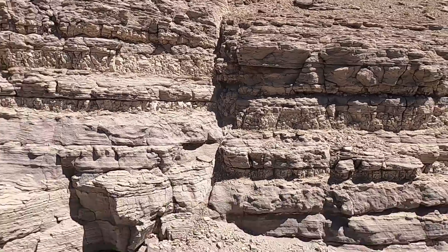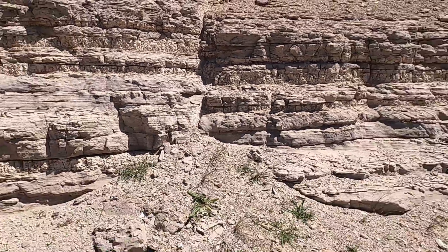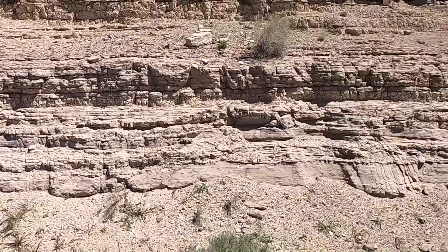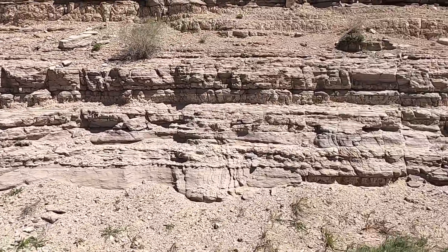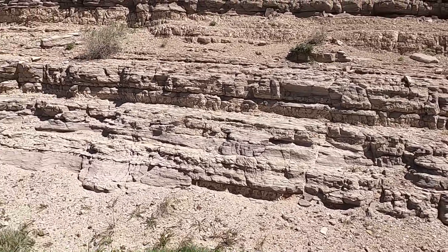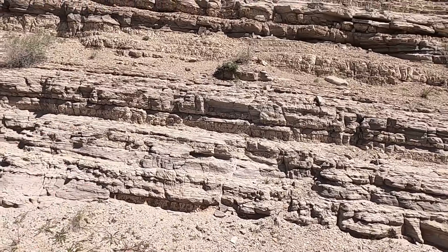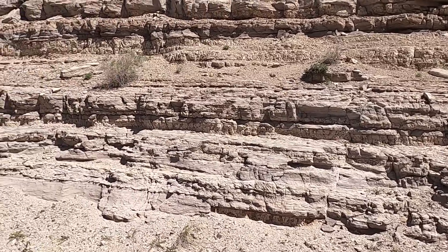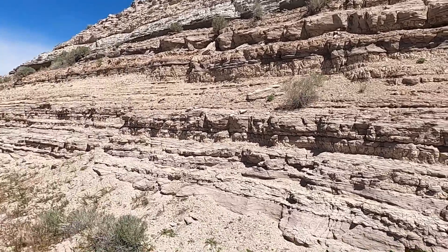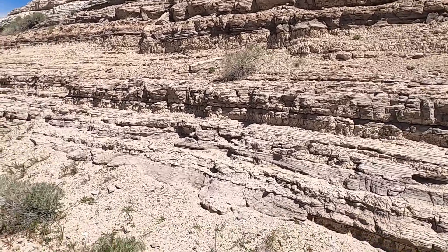Pretty nice little outcrop with lots of diversity — an outcrop that most people would whiz right by and not really notice. But getting up close and personal, we've seen different sedimentary structures, different sedimentary grain sizes, all indicative of different depositional environments. Pretty sweet. Thanks again for joining me on this edition of Random Road Cuts, thanks for your support of the channel and geology education, and we'll see you at the next one.